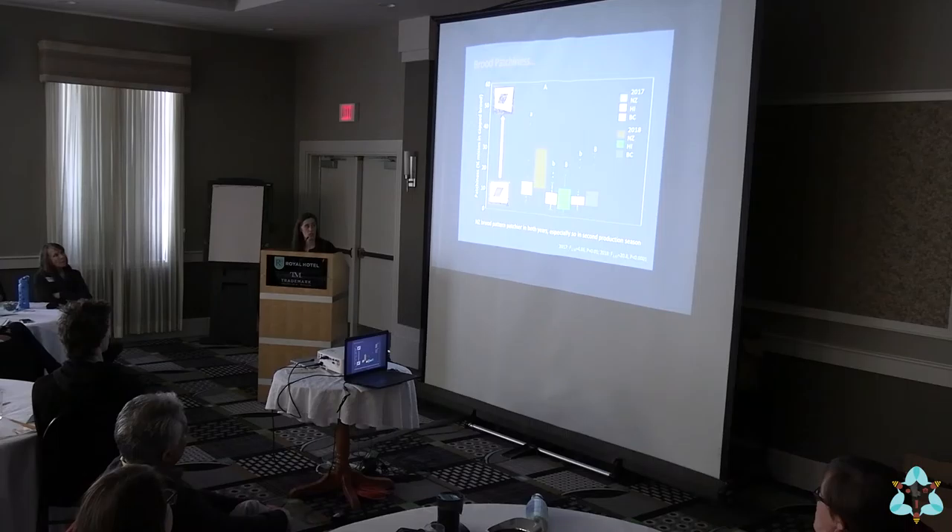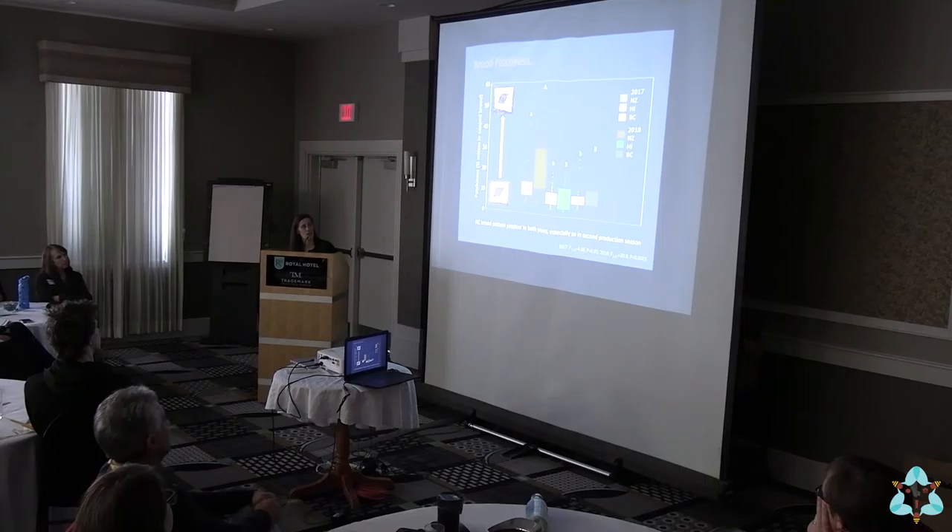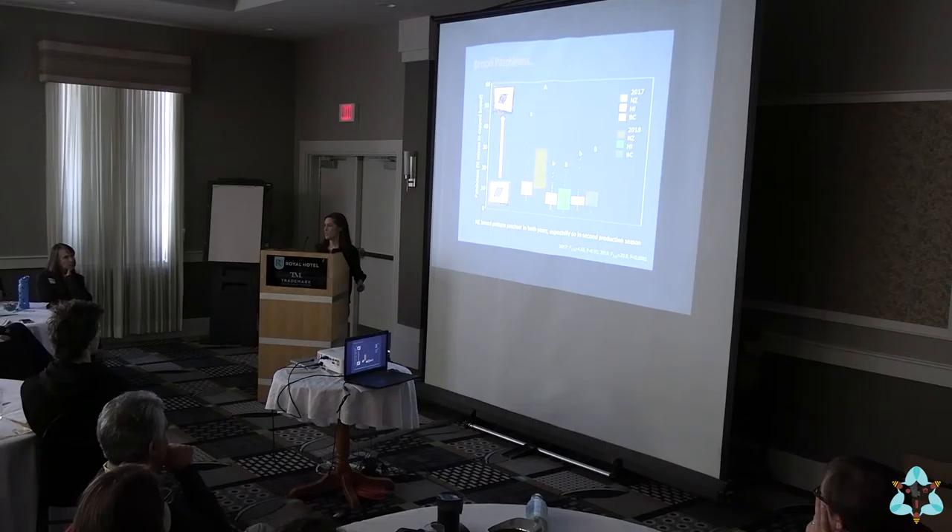We're going to look at a lot of graphs with similar coloration. New Zealand stocks are orange, Hawaiian stocks are green, and BC stocks are blue. Washed-out color is the first production season; brighter color is the second. In both production seasons, Hawaiian and BC colonies had pretty low levels of patchiness — pretty solid brood production. But the New Zealands in both years, and especially the second year, were quite patchy. Some colonies had up to 60% misses in the center of the brood area, with a lot of variance.